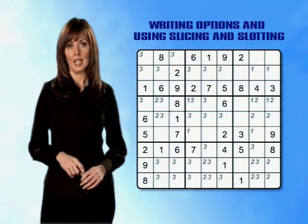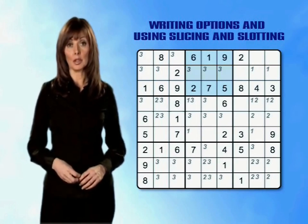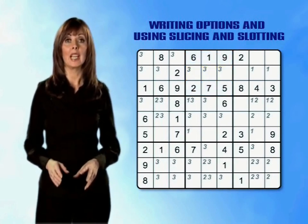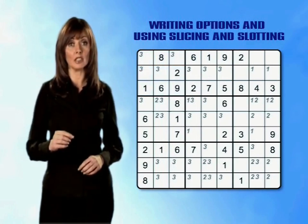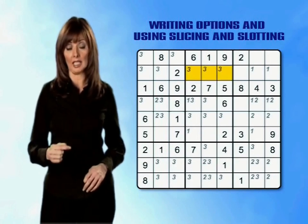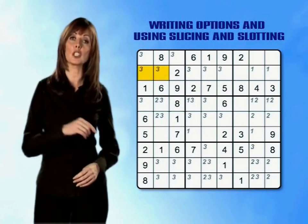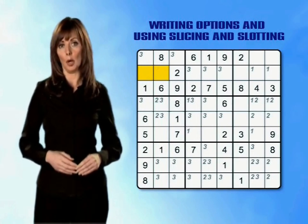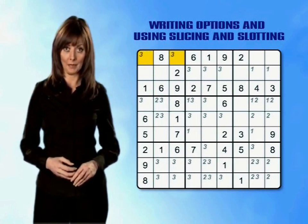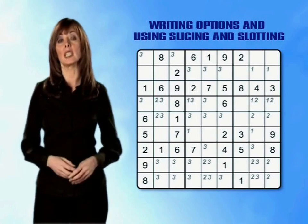Moving on to the 3s, let's look at the top band of mini-grids. In the top centre mini-grid there are 3 boxes that could potentially have 3s placed in them, and all of those are in row 2. If we now look at the top left mini-grid, we can use slicing and slotting to narrow down our options. We know that there will have to be a 3 in row 2 of the top centre mini-grid, so that means there can't possibly also be a 3 in row 2 of the top left mini-grid. We can rub out those 2 options, and we've happily narrowed the choice down to the 2 boxes in row 1. This is a fantastic way of eliminating potential numbers while you're still entering options, and it stops the grid becoming too jumbled.